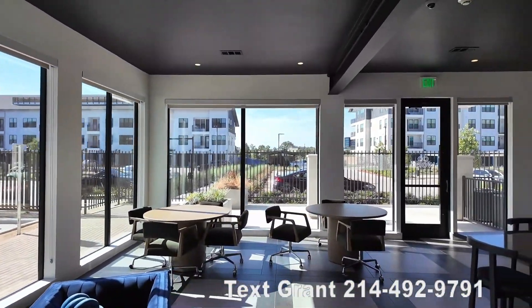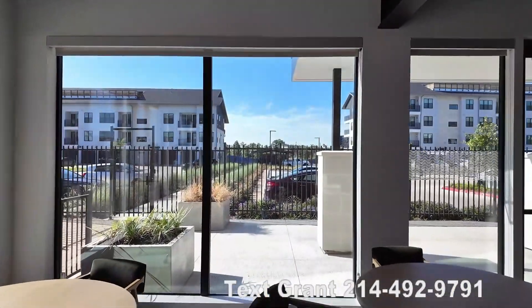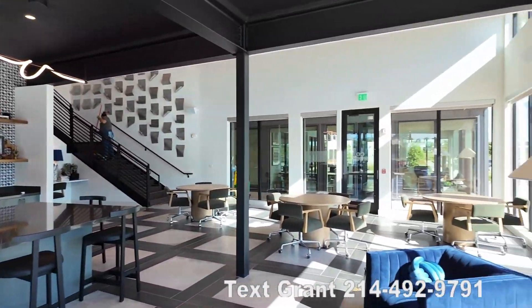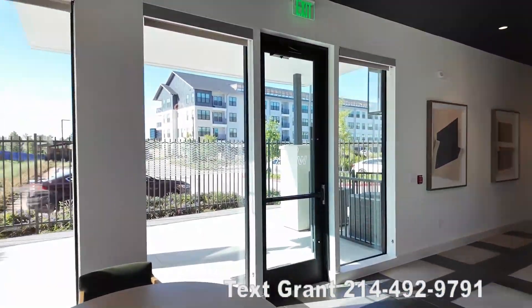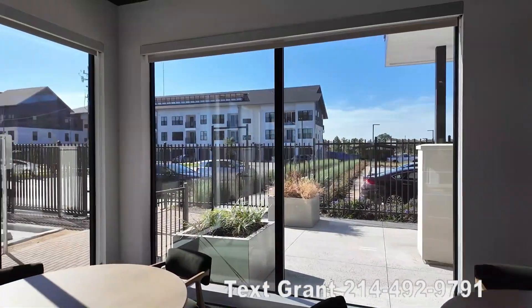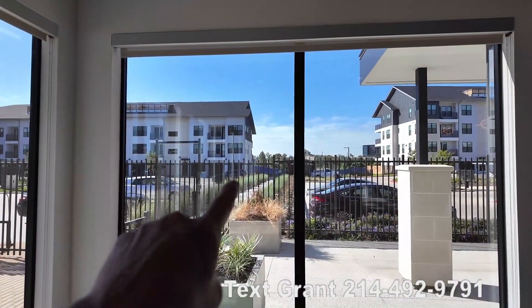The dog park is right over there and we're going to go see it. If you have questions anytime about what you're seeing, send me a text — that's my number below. It's the fastest way to get immediate leasing information, or if you want to compare choices throughout Houston, just text me. It's my direct number and I can't wait to hear from you. Let's go see the dog park!